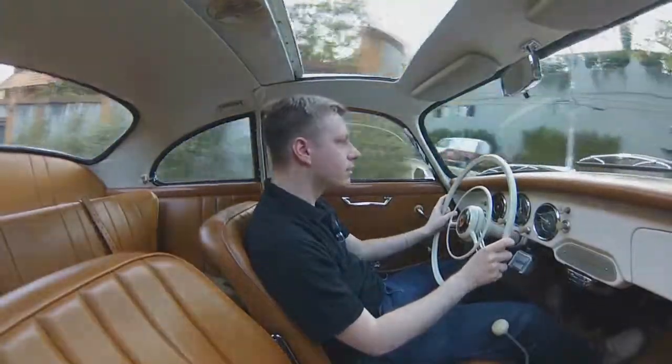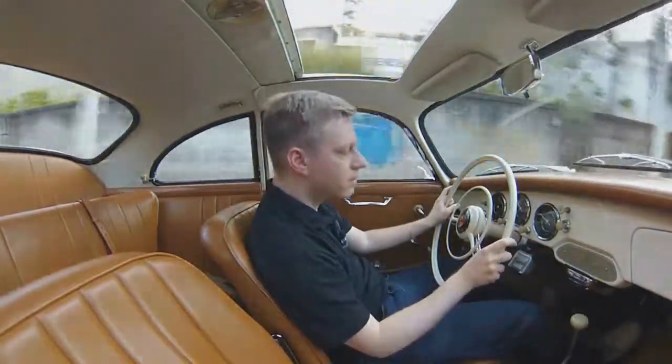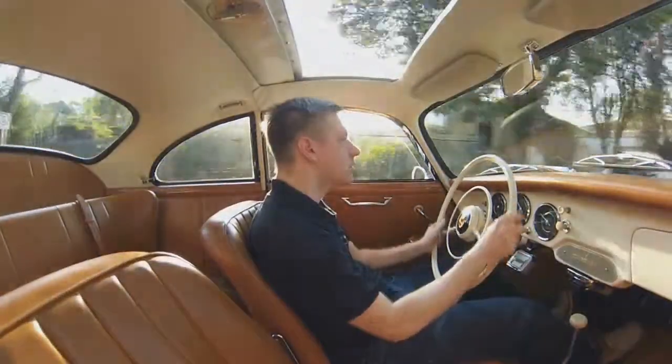Porsche is always a great ride. In this case, a classic machine with the fantastic sound of the air-cooled engine. This is also a great opportunity to use the heel and toe technique.